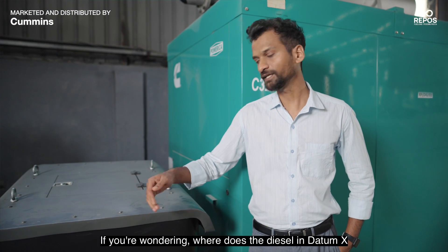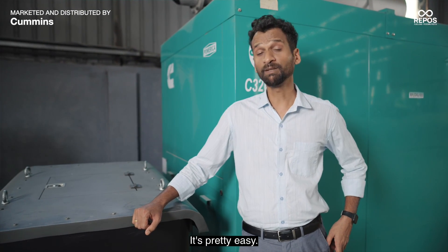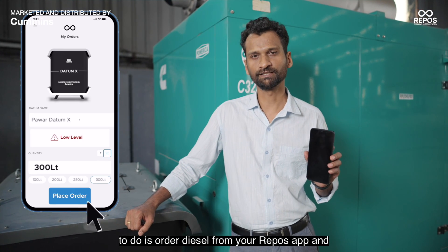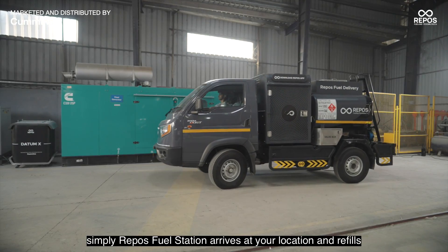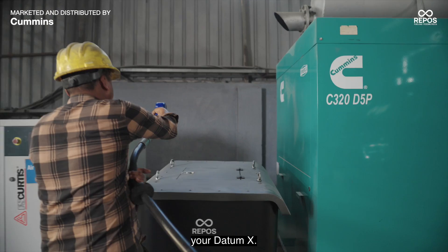If you are wondering where the diesel in Datum X comes from, it's pretty easy. Whenever you need diesel for Datum X, all you have to do is order diesel from your Repos app, and a Repos Fuel Station arrives at your location and refills your Datum X.